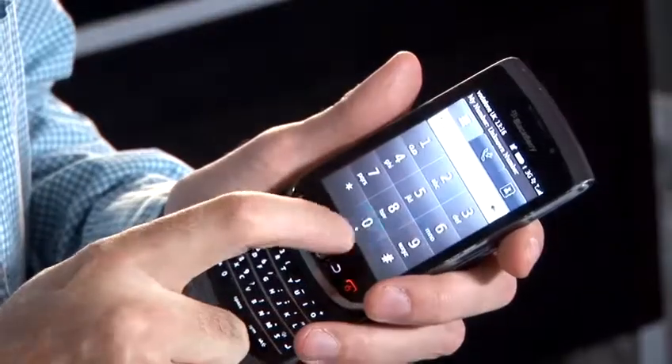To find the IMEI is a simple code and it's the same on every mobile phone. You type star hash zero six hash and the IMEI pops up on the screen.